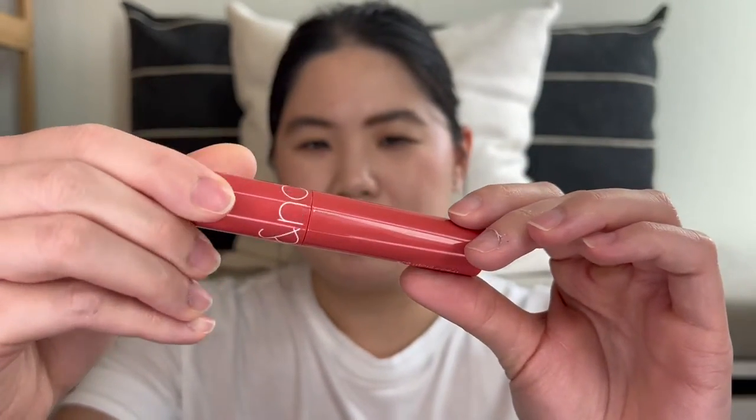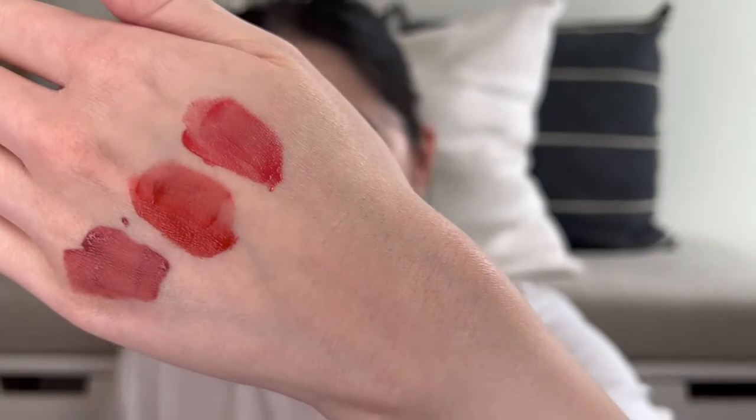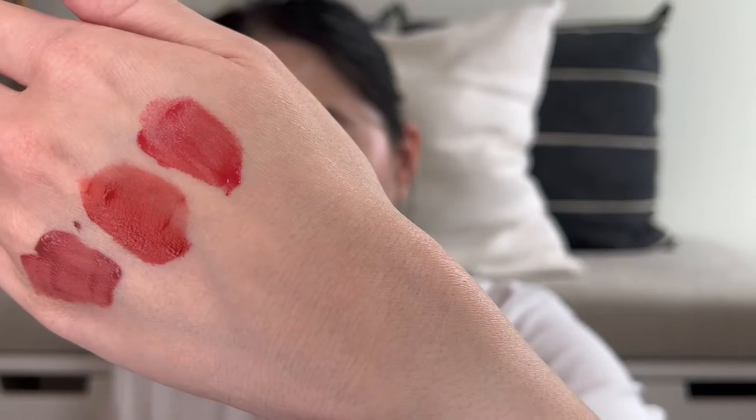And let's swatch the last one so you can see them all next to each other. This is the Romand Juicy Lasting Tint in Lychee Coral. It looks like a pretty corally pink on the tube. It smells really good — very fruity. With all three swatches together, I think they're all really pretty, just depends what look you're going for. They don't feel drying at all, which is really good.